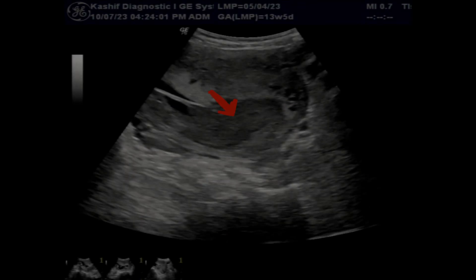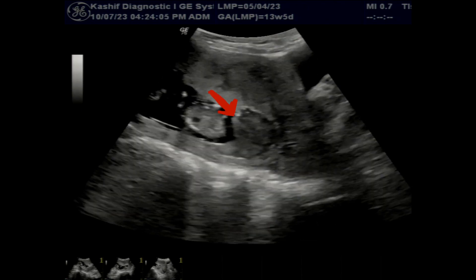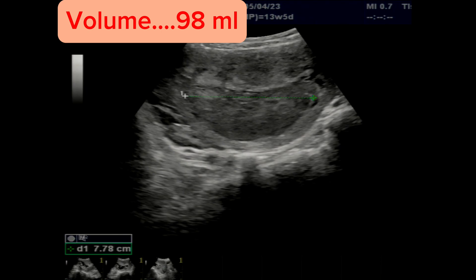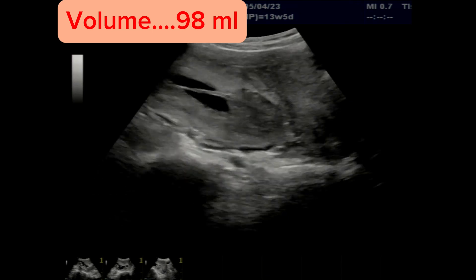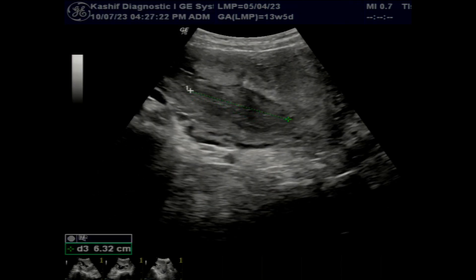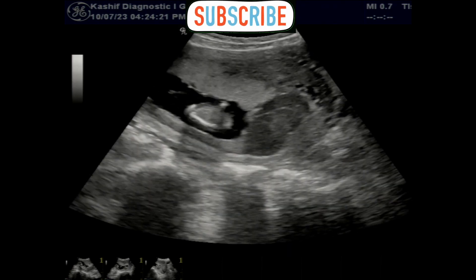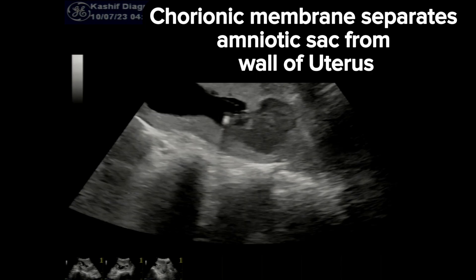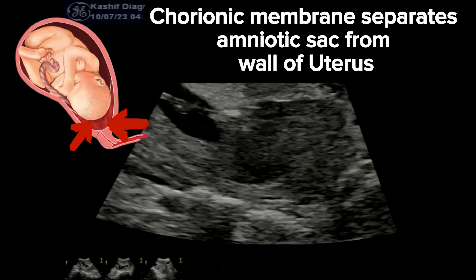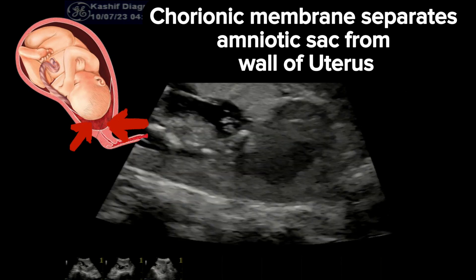We can see a large collection of fluid from the inferior margin of the placenta, extending inferiorly and covering the internal os of the cervix. This has a volume of 98 ml. This is liquefied fluid with debris — this is an active subchorionic bleed. It occurs when blood forms between the wall of the uterus and the chorionic membrane during pregnancy.